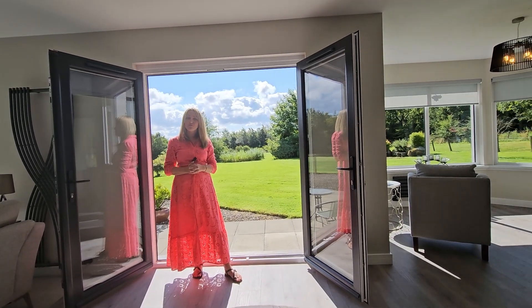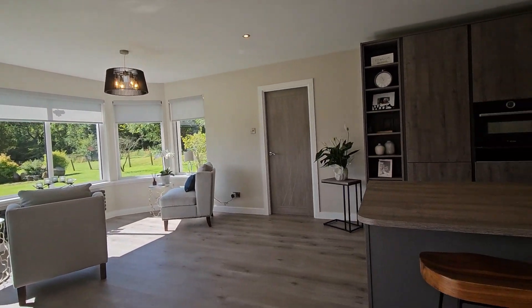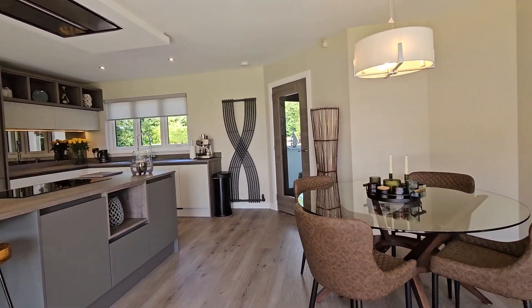The property has four generously sized bedrooms including a stylish master suite with dressing room. However, the open plan kitchen, living, dining area is undoubtedly the social heart of the home.